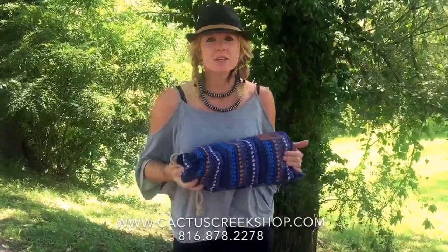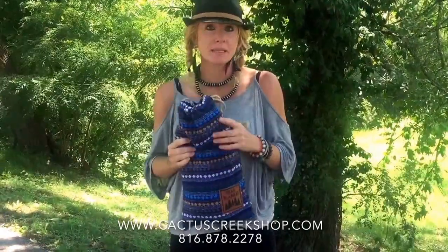Hi y'all, this is Fancy from Cactus Creek and we have something that we've been working on all summer long and we're super excited to share with you. We have some new blankets that we're selling.